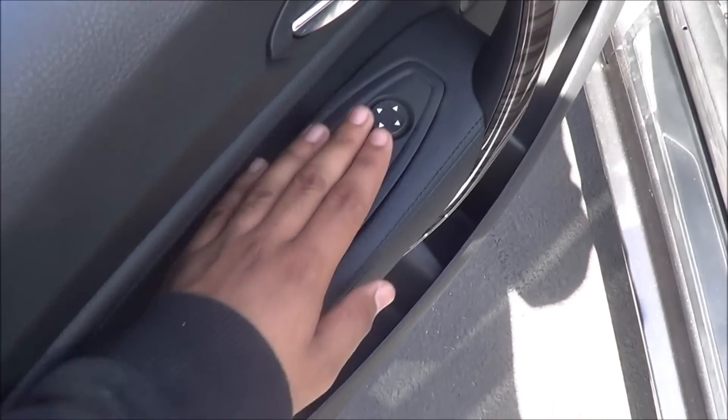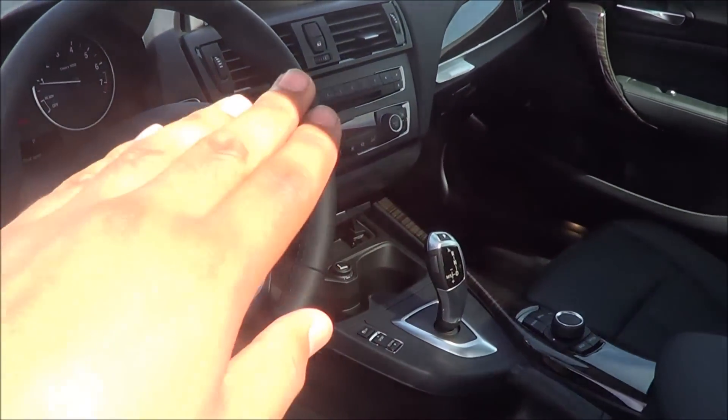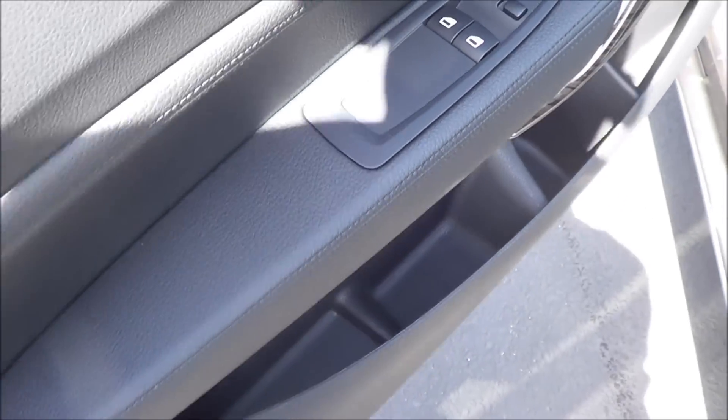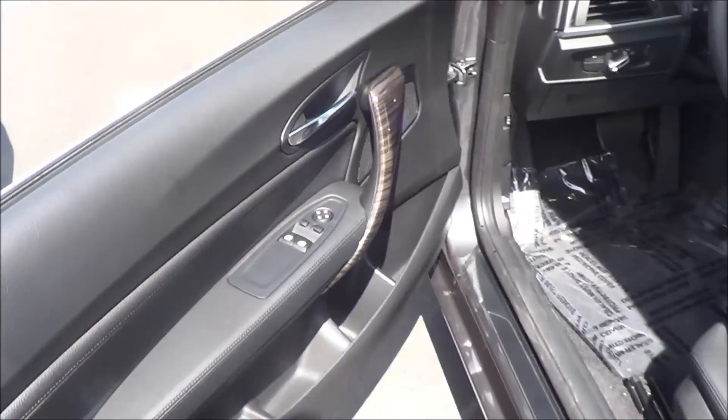You do have your power windows, power mirrors, and in typical BMW fashion, power door locks located up by the air vents. Everything is well put together, very solid, and you do have satin silver door handles.